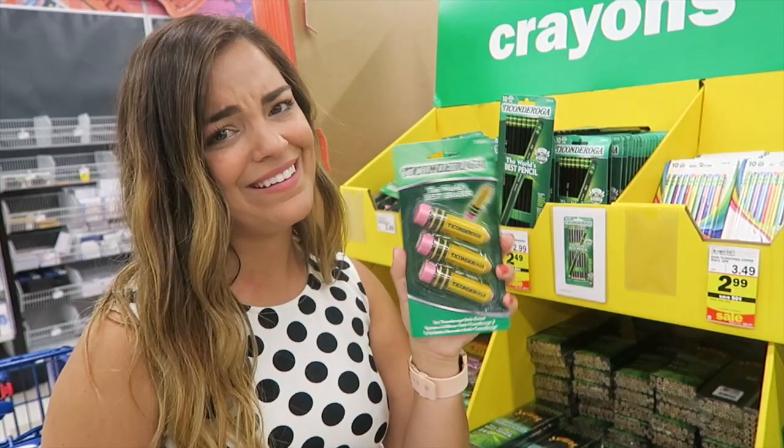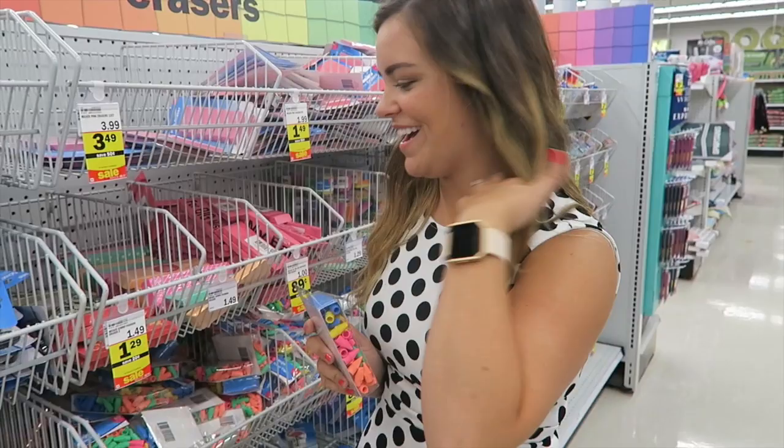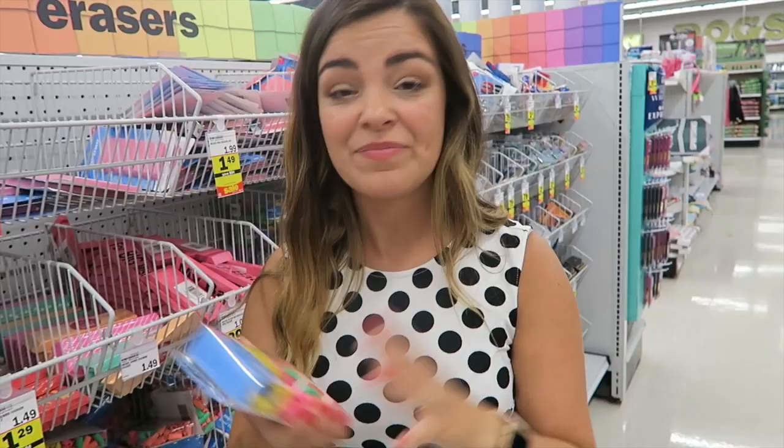These erasers are just so cute — they're on sale too. I swear my kids like ate these last year; I don't know where they all went. It was wild, so I think I will have to pick up a package of these. It looks like there are 80 in here, so that should last us like 10 minutes!